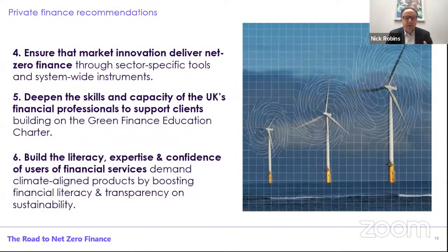Then in terms of private finance, this is going to need a whole lot of innovation from across the financial markets. We need to be thinking about sector-specific tools but also system-wide instruments — much more on what's called transition finance, sustainable infrastructure, as well as place-based finance. We also need to make sure that the 100,000 or so professionals in the financial sector have the skills and capacity to support their clients and customers across the sectors. The green finance education charter is a really good place to do that. But we also need confidence and expertise in terms of the users of finance — whether that's households, small businesses, large corporates, or indeed the government — to actually demand climate-aligned products, and making sure that they're suited to their needs. So that's boosting financial literacy on sustainability and net zero, and also the transparency of products.